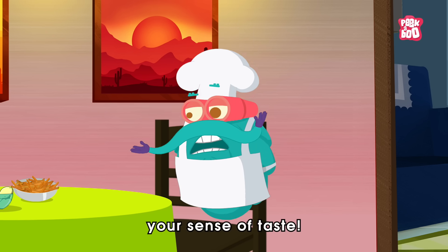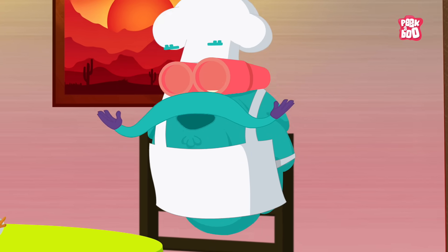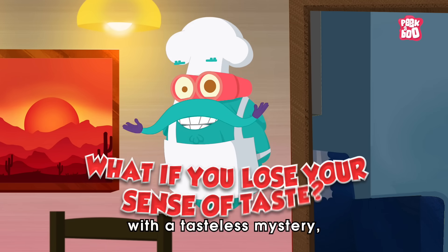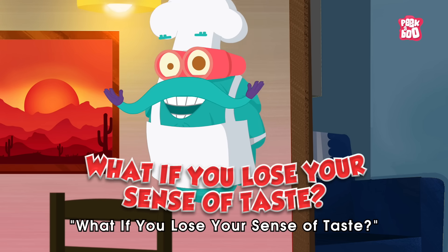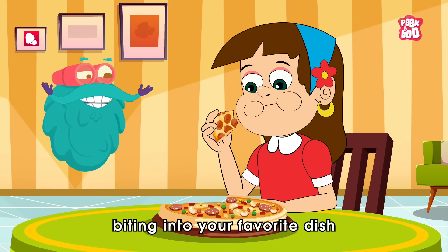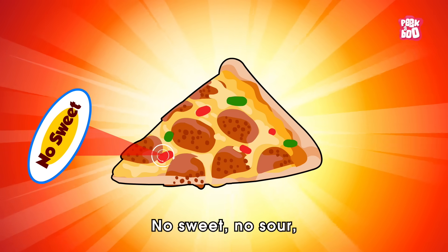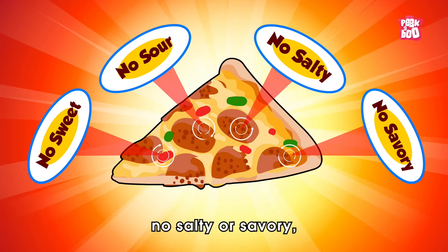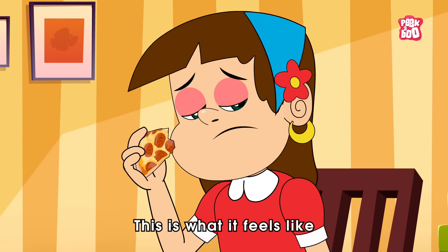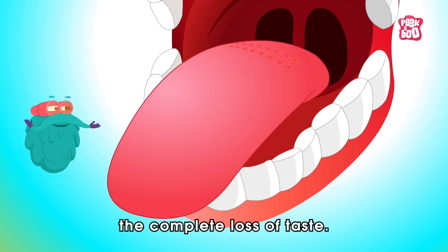Maybe you've lost your sense of taste. Really? Good question. Let me answer it with a tasteless mystery. What if you lose your sense of taste? Zoom in. Imagine biting into your favorite dish only to be met with nothing — no sweet, no sour, no salty or savory. Just bland nothingness. This is what it feels like for someone with ageusia — the complete loss of taste.